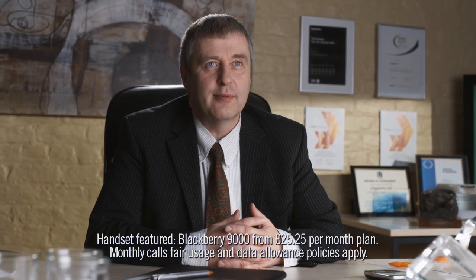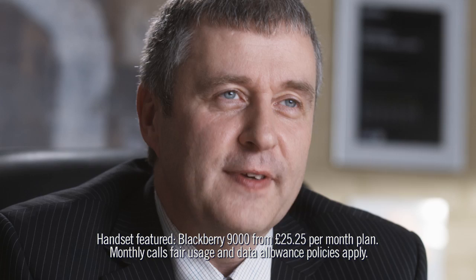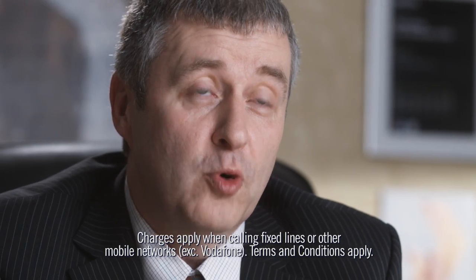Right from the start, BT has been able to respond to our needs as we've grown as a business. BT Mobile fits our business model. It gives us a flexible and reliable service. That means we're more agile.